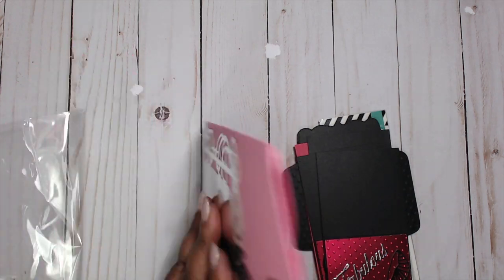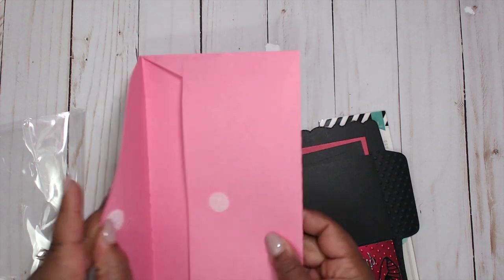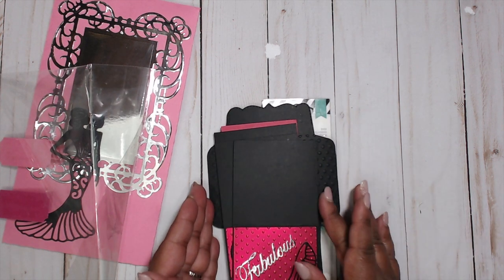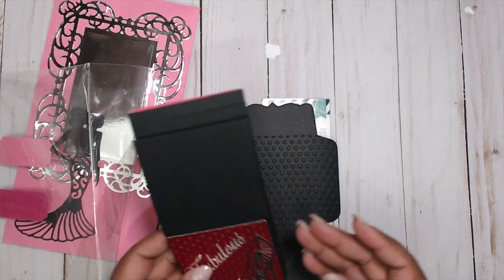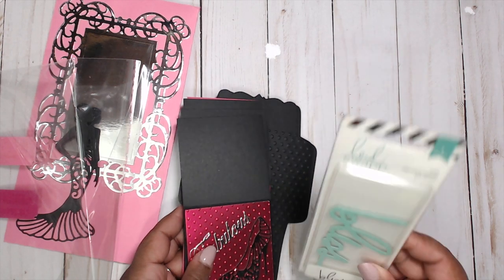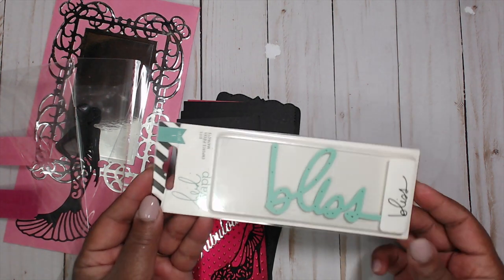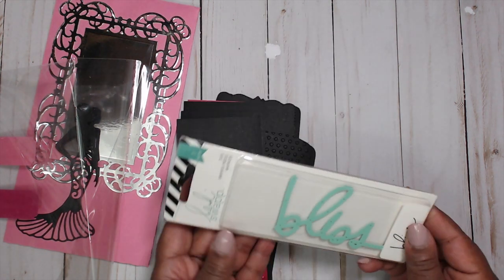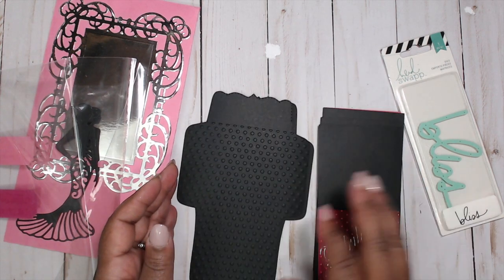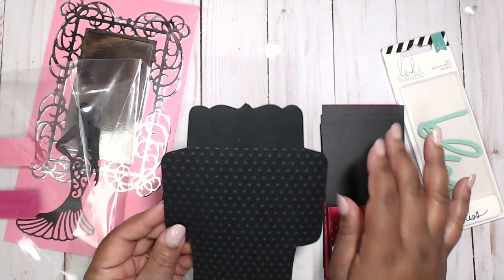Her envelope closes with velcro — really nice, you can even reuse it. Look at her cards — oh my goodness, she loves her shoe and fashion die cuts for sure! She has included a goodie: it says 'Bliss,' it's from Heidi Swapp — a word die cut. Look how cute that is! Adorable. Thank you so much lady.